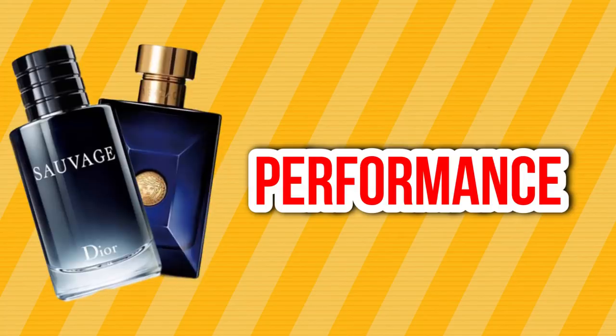Now we have performance. Sauvage EDT lasts on my skin around 7 to 9 hours, projection about 3 to 4 hours — very strong, gives you a really nice cloud of Ambroxan and Bergamot. Dylan Blue also lasts around 7 to 9 hours, but the projection is even more so than Dior Sauvage EDT — that's where this fragrance wins. It's so easy to overspray Dylan Blue. I wear 3 to 4 sprays of Sauvage and I'm fine, but with Dylan Blue I wouldn't dare wear more than 2 — it chokes me out. So in the performance department, by a small margin, Dylan Blue takes the cake.